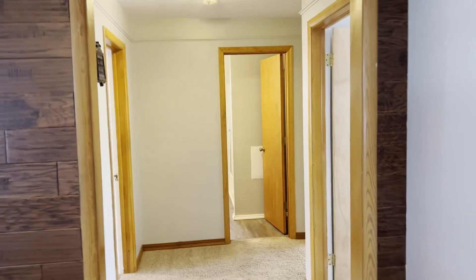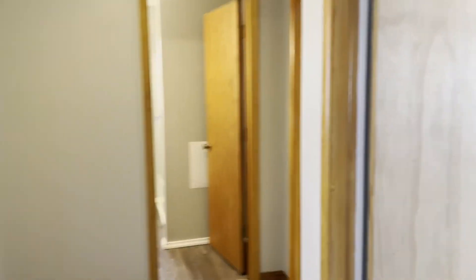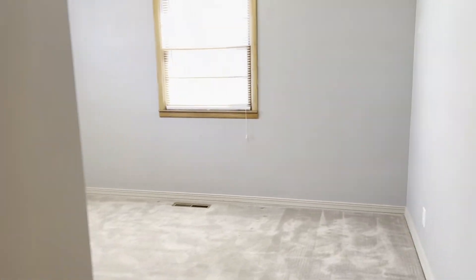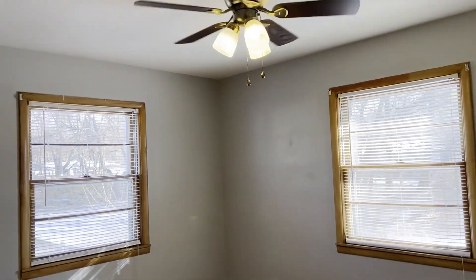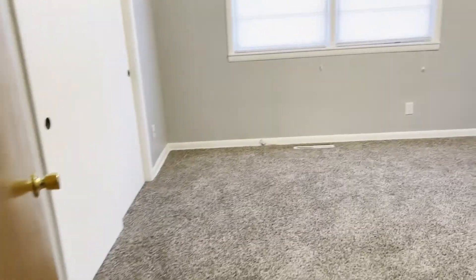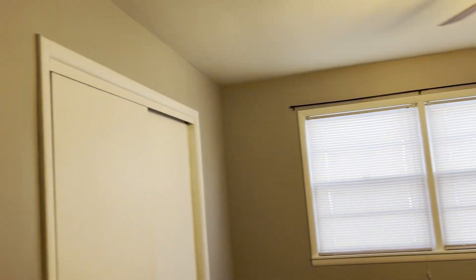And now let's look at the guest wing of the house. Bedroom number two, bedroom number three, the main bathroom, and bedroom number four. As promised — four bedrooms, two baths.